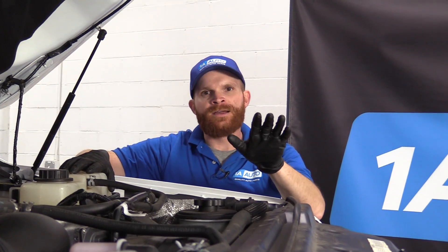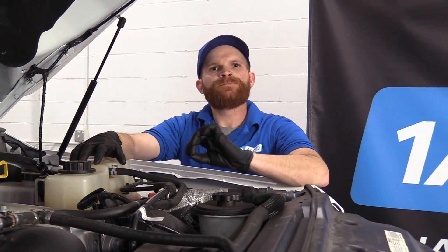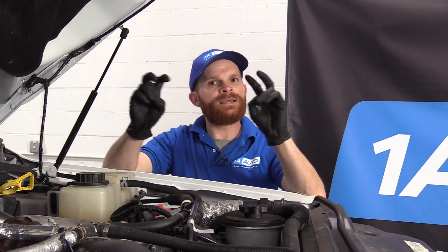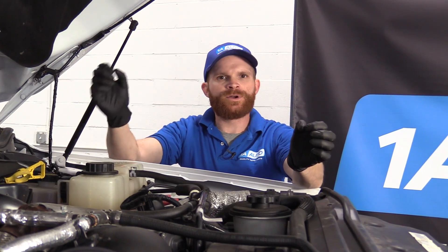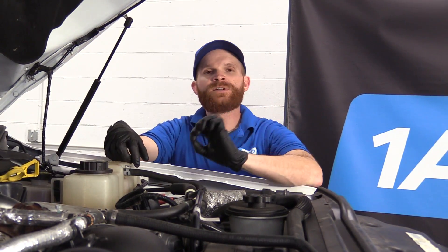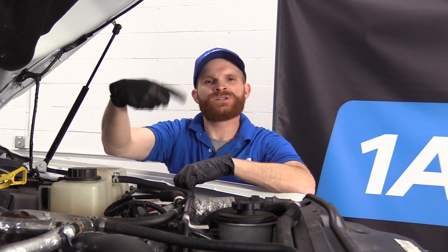Diesel engines don't like to run at high RPMs — they're not meant for that. Since diesel engines are considered a compression ignition engine, they can kind of accept a lot of different types of fuels and combust, making the engine continue to run. With that said, if there's any type of failure where there's an engine oil leak or any other type of fluid leak or even a mechanical failure, it can actually cause this condition where the engine just won't turn off and keeps running on its own.